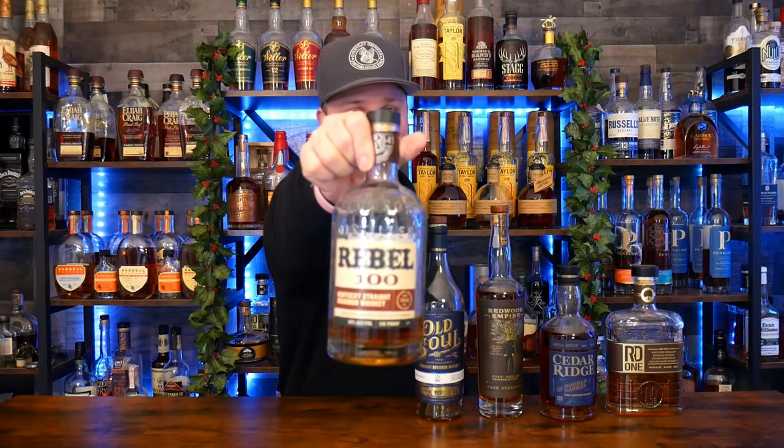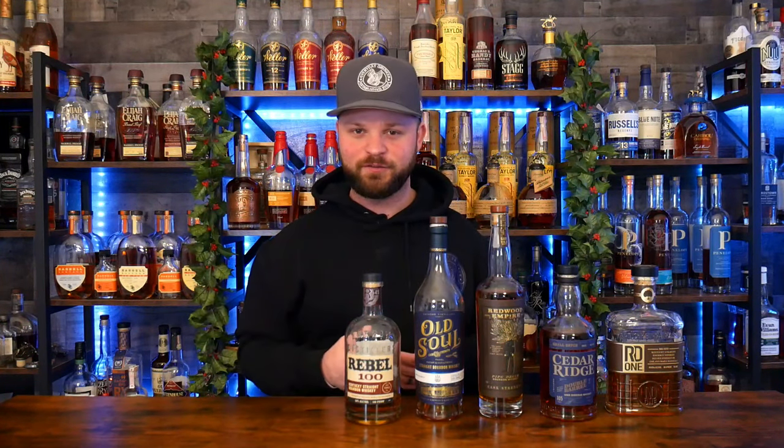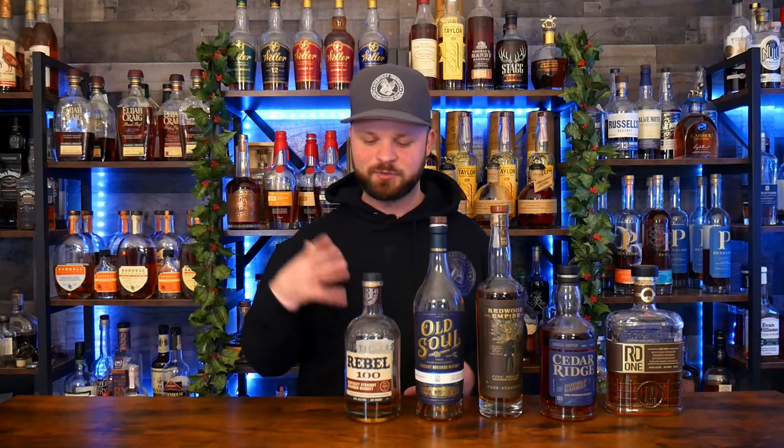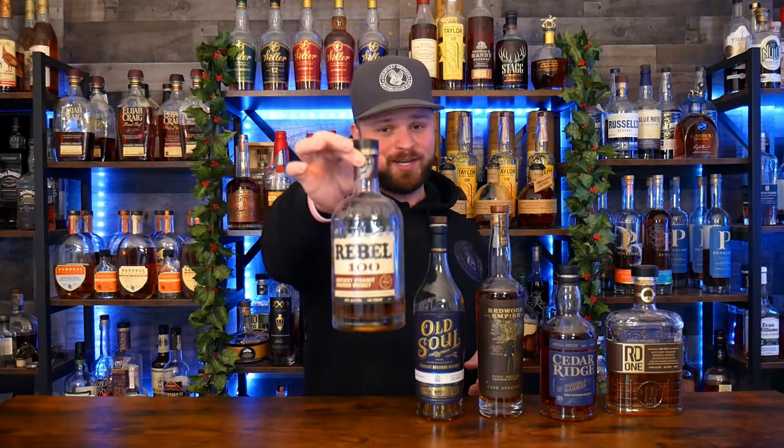Bottle number five goes to a true low-shelfer: Rebel 100 Wheated Bourbon, one of my absolute favorite mixers. At 100 proof and $18, you just cannot go wrong. It's a wheated bourbon so it's very palatable — it's sweet, it's got a little vanilla, a little earthiness, but it's not super complex. That's why I enjoy it as a mixer; it amplifies the flavors in cocktails. With orange bitters in an old fashioned you get that sweet orange with a touch of bitterness. With chocolate bitters it amplifies the sweet chocolate. Rebel 100 Wheated Bourbon really amplifies the components in cocktails.